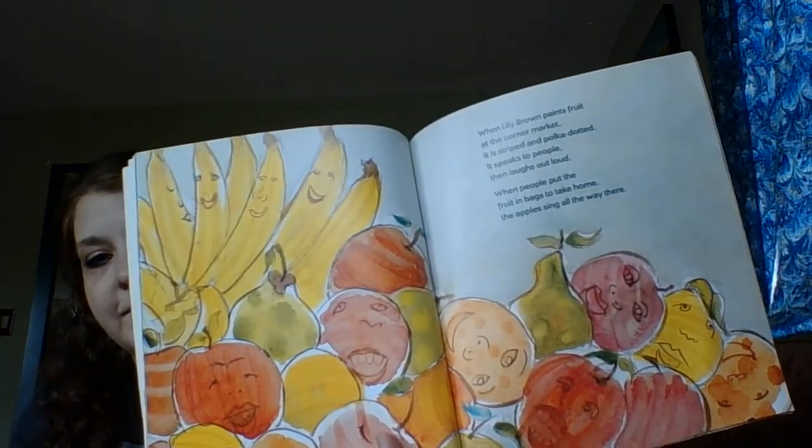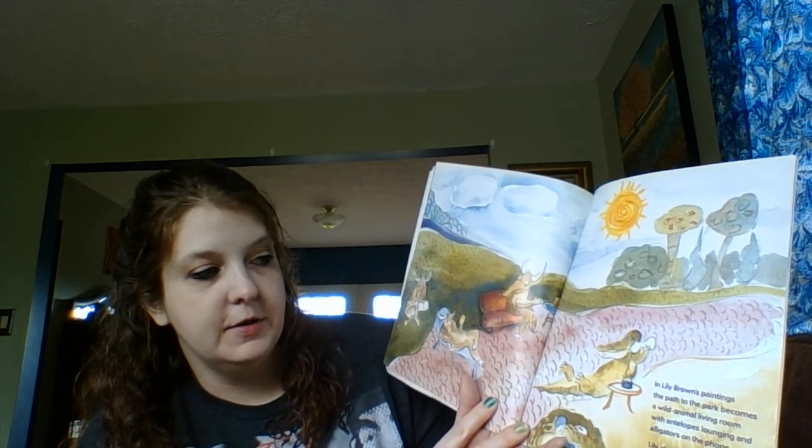The fruit speaks to people, then laughs out loud when people put it in bags to take home. The apples sing all the way there. And in Lily Brown's paintings, the path to the park becomes a wild animal living room.